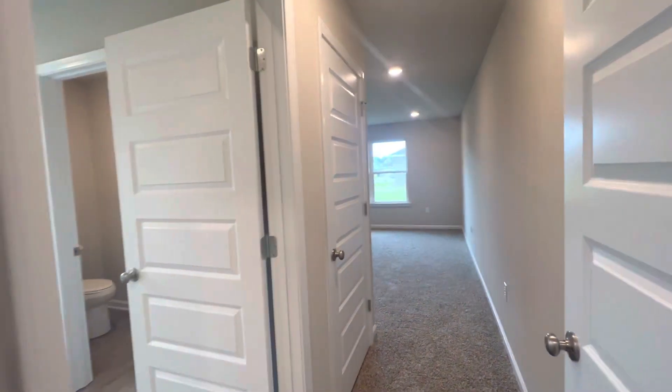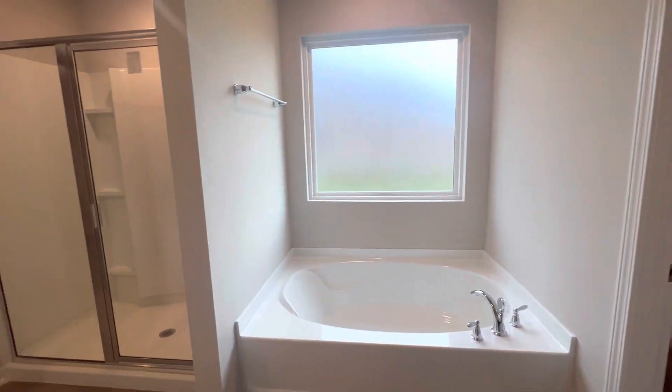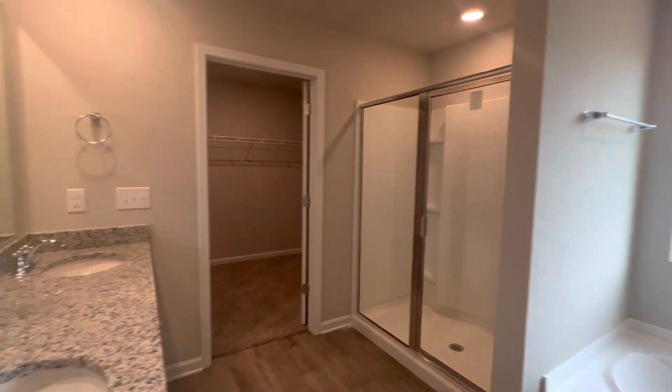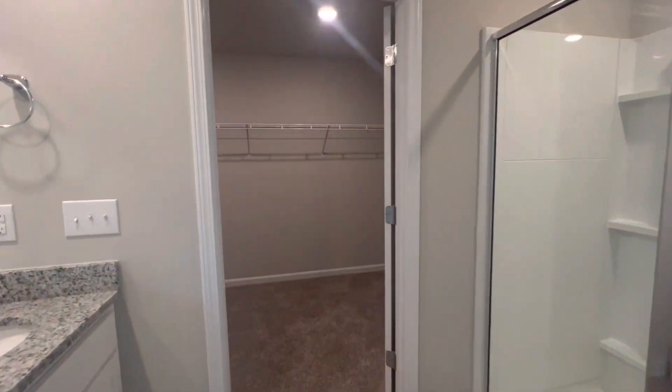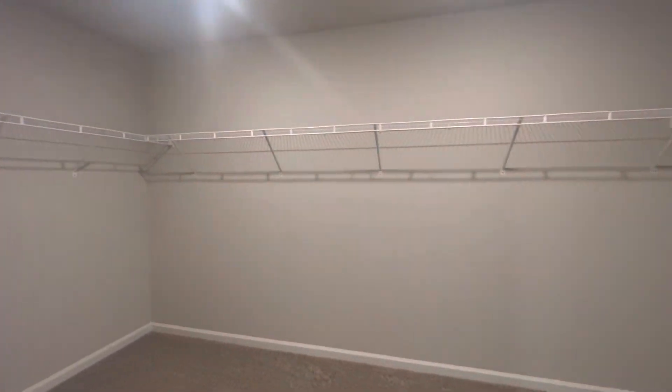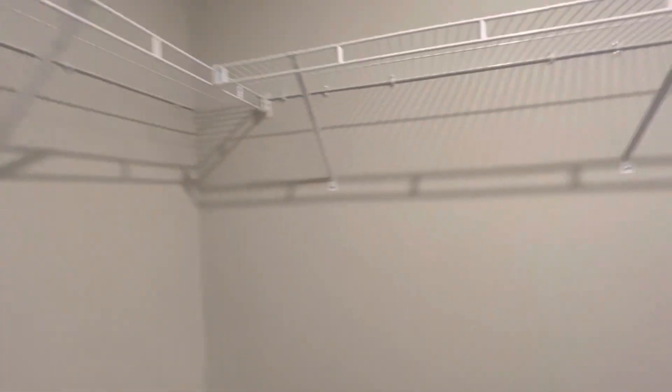Here's your coat closet. Primary bedroom with your en suite. Water closet, soaking tub, shower, double vanity, and a super huge walk-in closet.